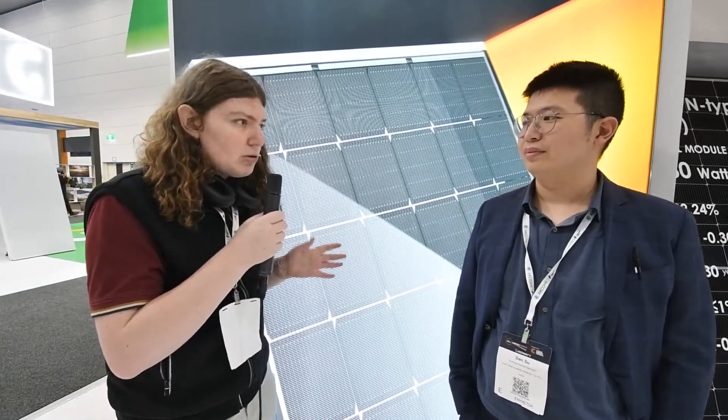I'm here with Dan, Technical Manager at Jinko. Looking around the Jinko booth, there's been a big focus on N-Type, so I was wondering — what exactly is the difference between the older P-Type modules and the new N-Type modules that are now coming out?